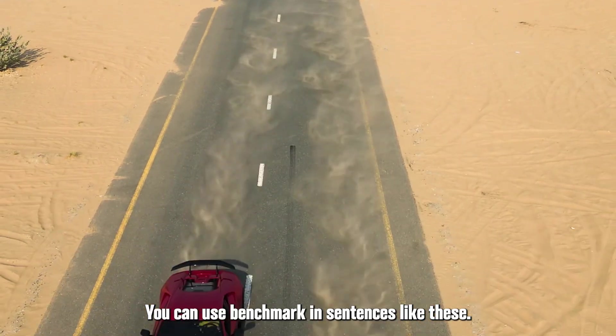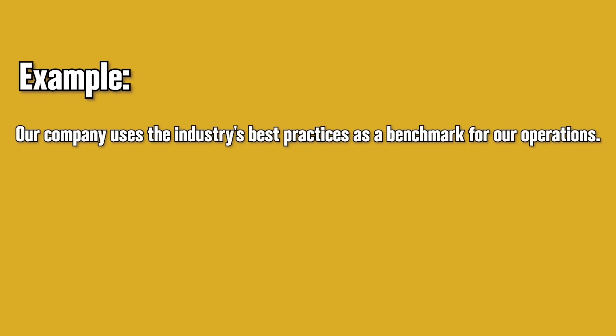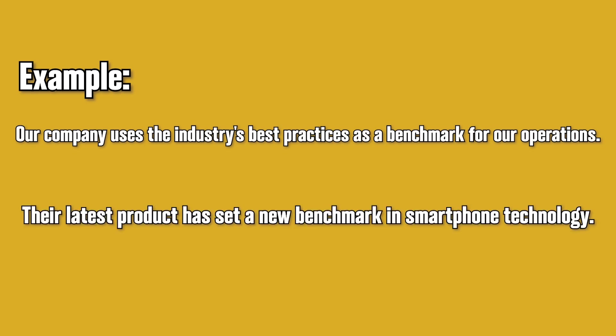You can use benchmark in sentences like these. Our company uses the industry's best practices as a benchmark for our operations. Their latest product has set a new benchmark in smartphone technology.